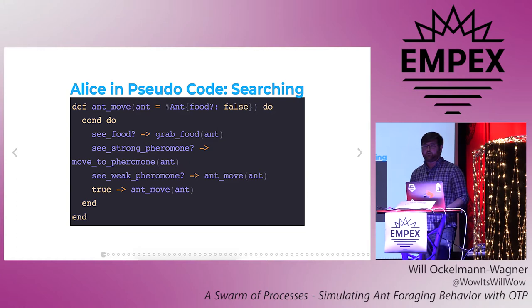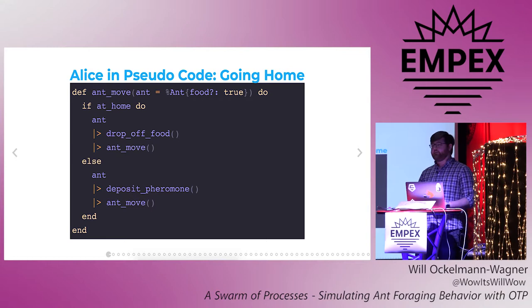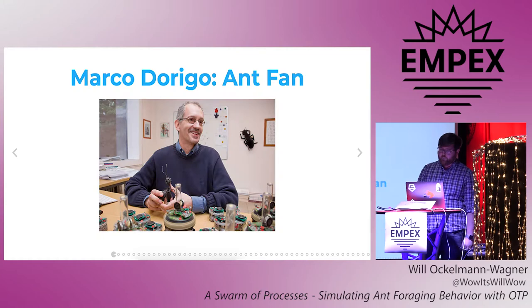In fact, it's pretty straightforward to translate our ants' instructions into some pseudocode. There are two main cases: one where the ant doesn't have food, and one where she does. In the no-food case, if Alice sees food she grabs it; if she sees a strong pheromone trail she probably gets on it; and if she sees a weak one or nothing, she carries on randomly walking. If Alice is carrying food, she just keeps going, depositing pheromones and going towards home. When she gets home, she drops off the food and heads back out. So this is pretty algorithmic.